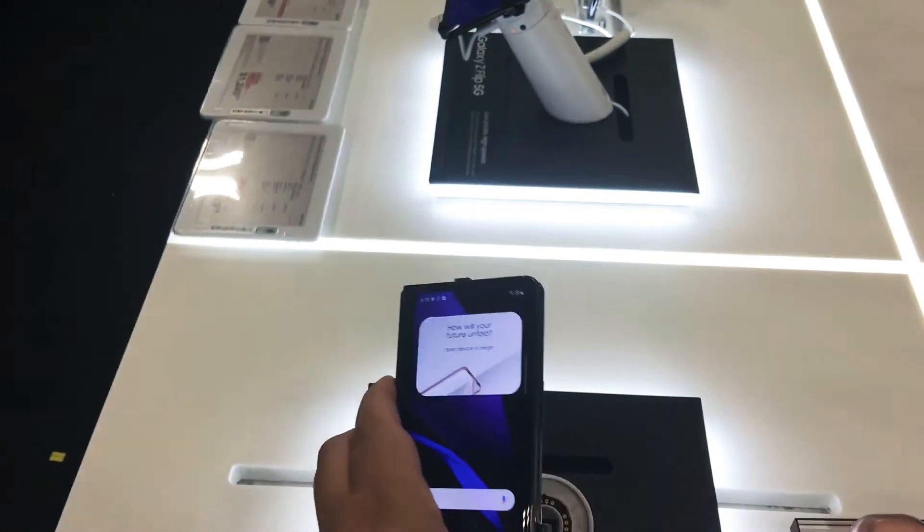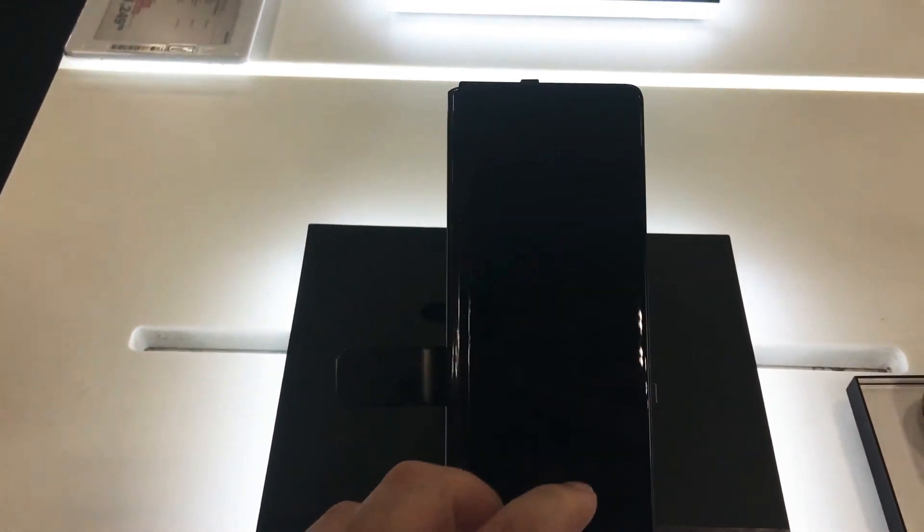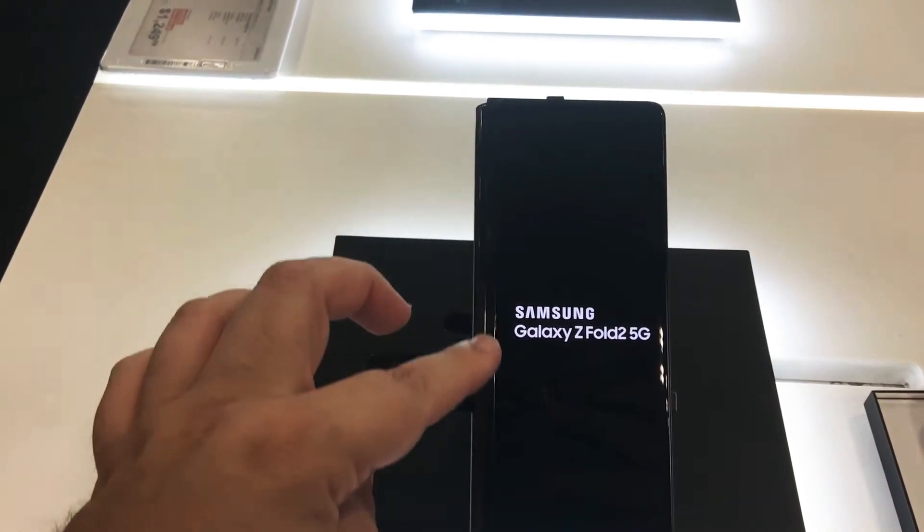The folding experience is much better than the first one, and you get a more complete screen on the front as well.